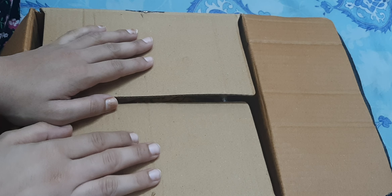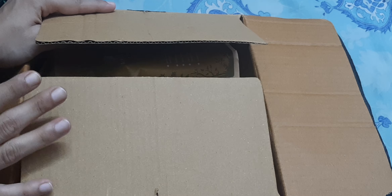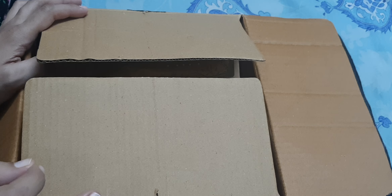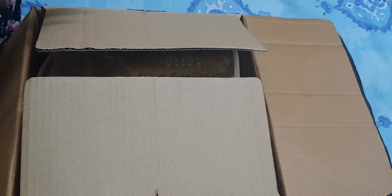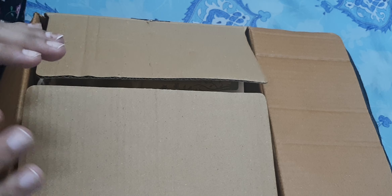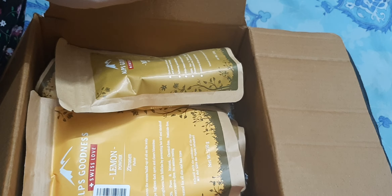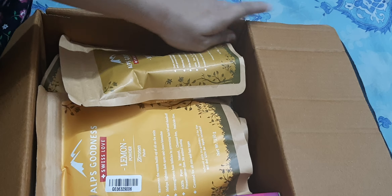Hi everyone, welcome back to my channel. So today I am going to share with you a Purple Haul. I recently ordered a sale from Purple Haul — what I ordered and what I received, including a free gift. I have already done the unboxing, but now I am going to share the details with you. So let's start the video.